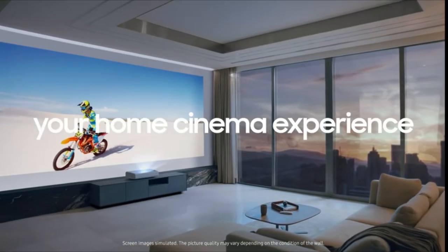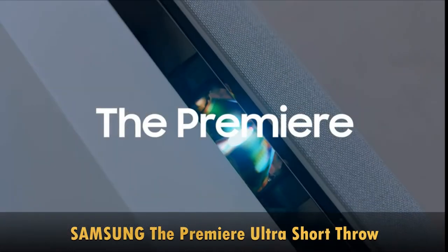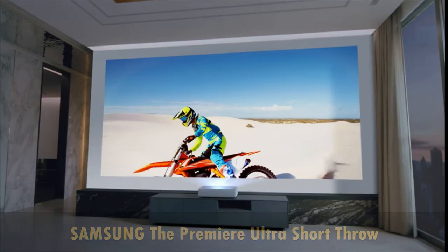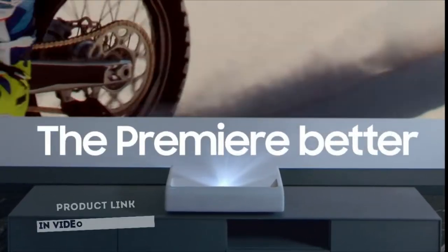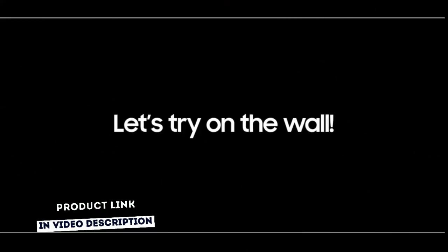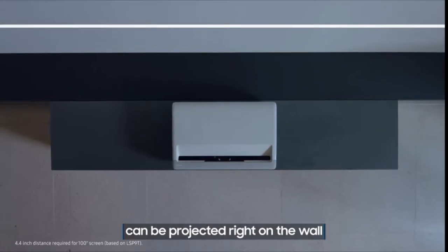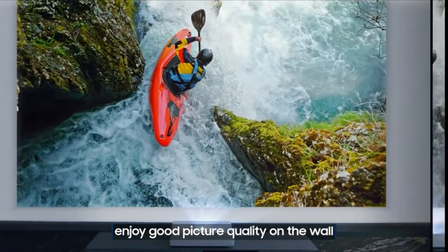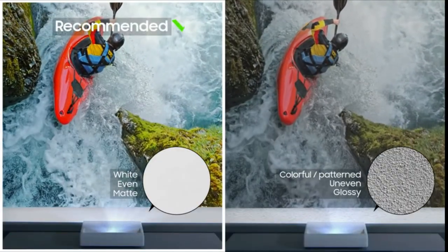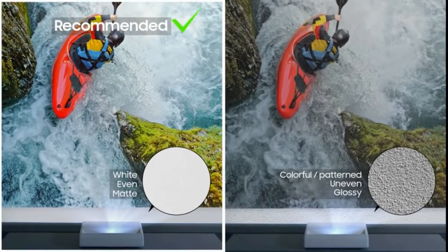The Premiere Ultra Short Throw is a 4K UHD Smart Triple Laser Home Theater projector from Samsung. Enjoy a cinematic experience from the comfort of your own home with the Samsung 130-inch The Premiere Projector, 4K UHD Smart TV, 4.2 Channel Sound System with Built-in Alexa. The ultra-bright triple laser technology and 4K resolution deliver dramatic, high-quality cinematic picture quality and contrast, while 2800 lumens ensure you catch every detail, even in bright light.